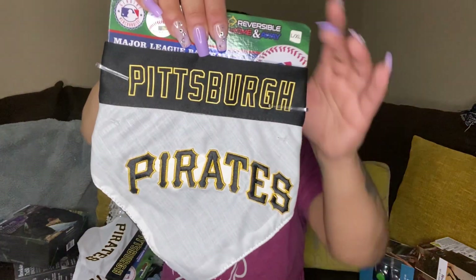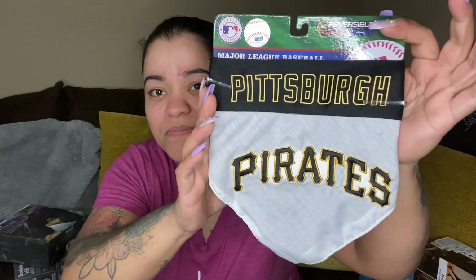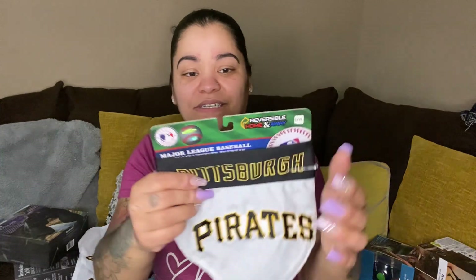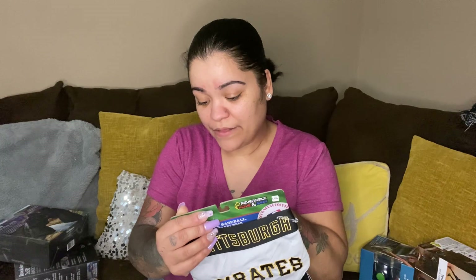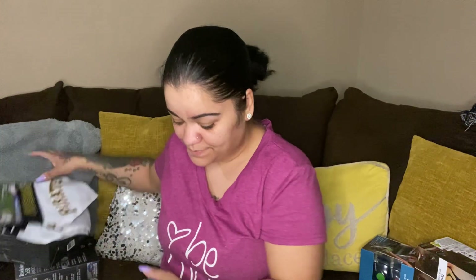We got three of the Pittsburgh Pirates bandanas — that one is reversible too, I like this side. These are all size large — 14.75 inches width by 9.5 inches height.